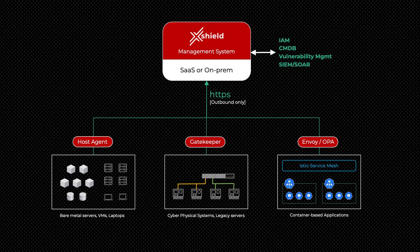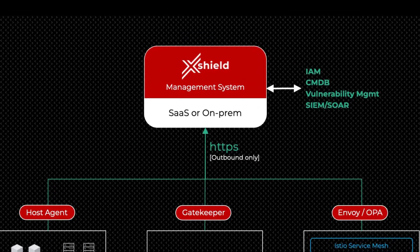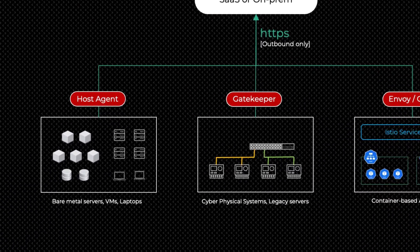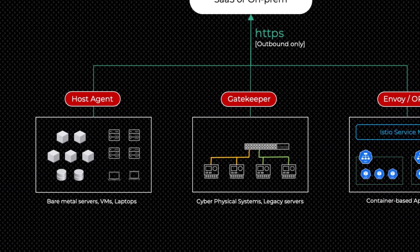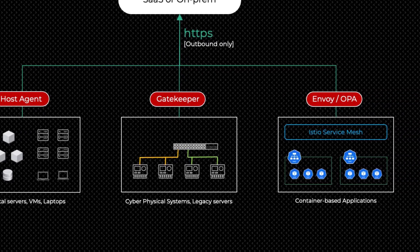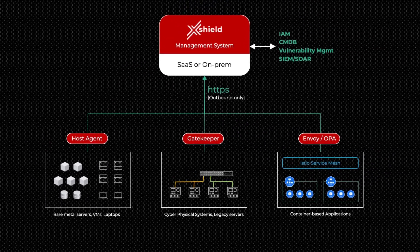XSHIELD provides a unified policy decision point that enforces zero-trust policy for all asset types, using both agent-based and agentless policy enforcement. With XSHIELD, you have a single pane of glass approach to protect your hybrid network topology, covering data center servers, cloud workloads, user endpoints, containerized Kubernetes applications, Internet of Things devices, and operational technology networks.